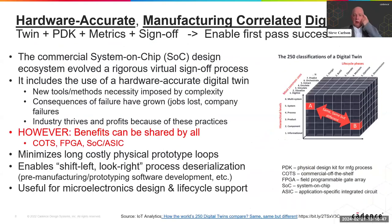When we talk about microelectronics, the most useful kind is the hardware accurate, manufacturing-correlated digital twin. This kind of digital twin is absolutely indispensable in the microelectronics ecosystem — it's the foundation of the business model. If the chip that's manufactured works like the model said it would, then the customer buys it. If it doesn't, then the manufacturer has made an error and they're responsible for it. So it's the foundation of the business model — very, very important.